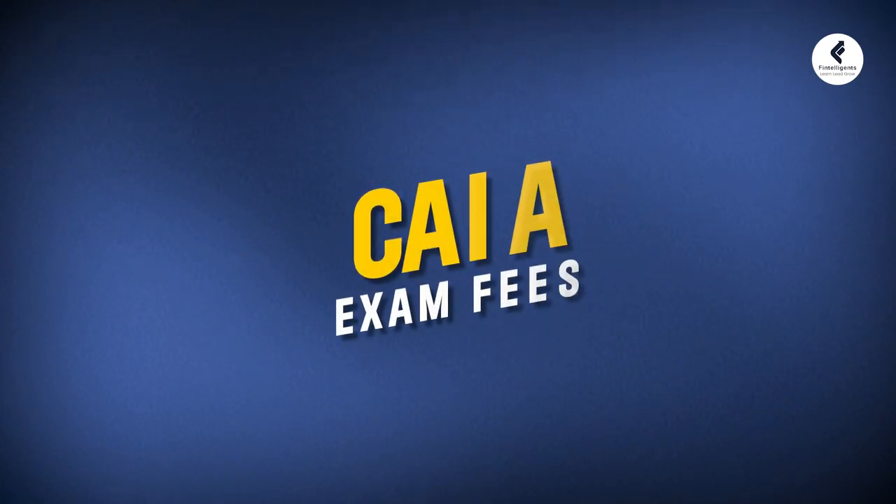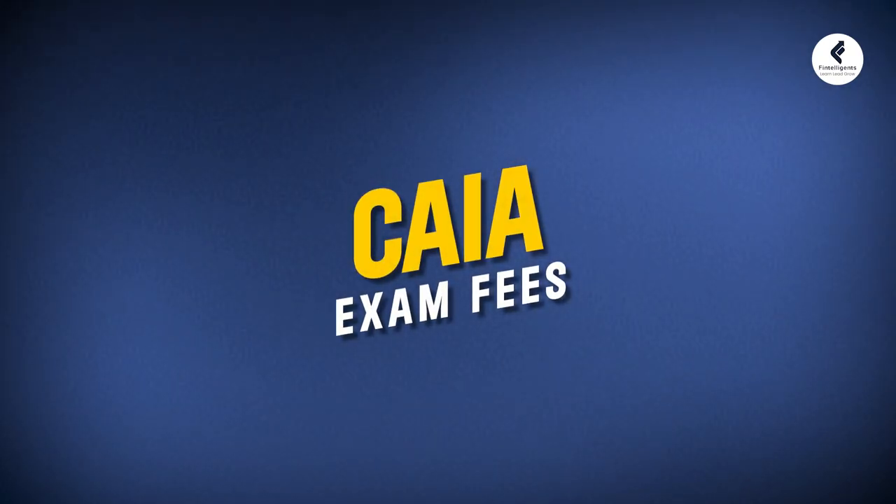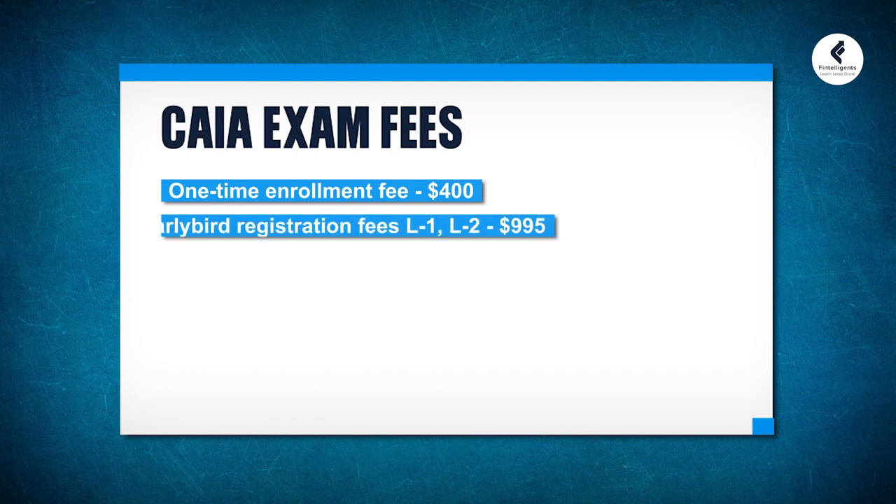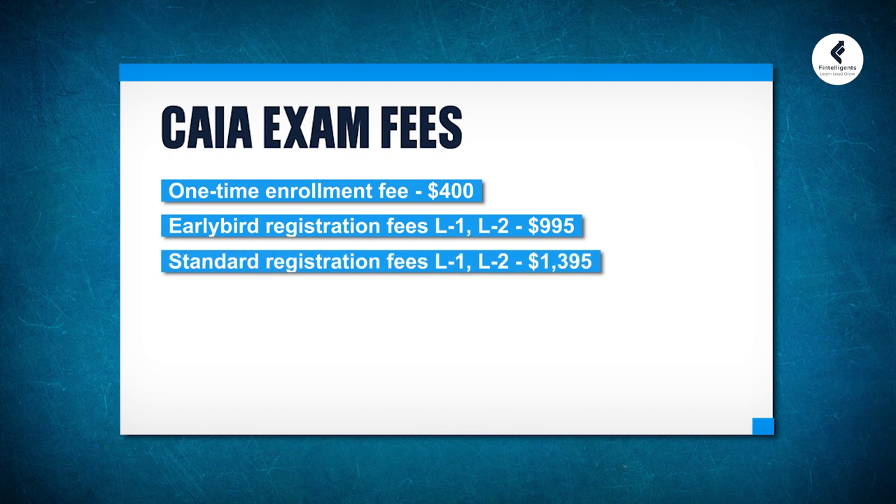Now let us look into the financial aspect of the designation — what exactly are the fees for the CAIA exam? The first is the enrollment fee of $400. The exam registration fee for both Level 1 and Level 2 is $995 for early bird registration and $1,395 for standard registration. Exam registration retakes cost around $795.